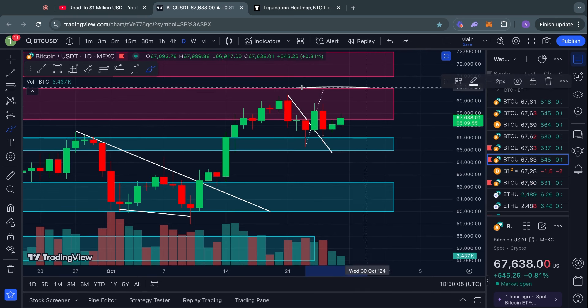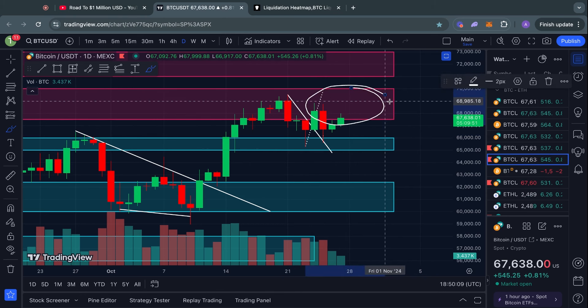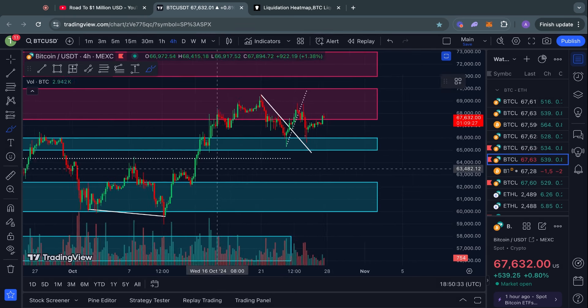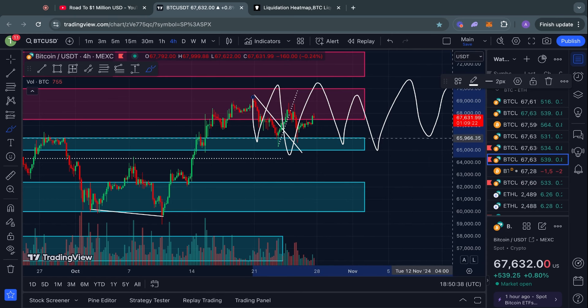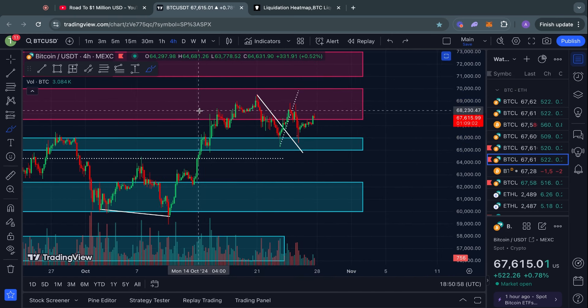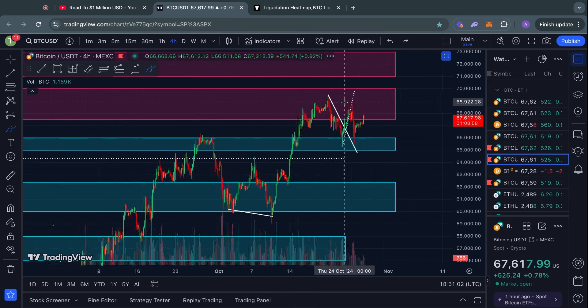As far as the big support and resistance levels go, we are basically still trading in this range between the big resistance level from 67.5k all the way up to 70,000 US dollars, and the big support level from 66,000 all the way down to 65,000. Before we can expect anything significant to happen, we need to break outside of this range we've been trading in over the past week or so.